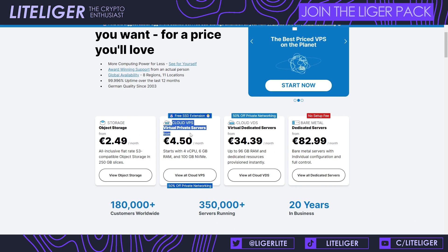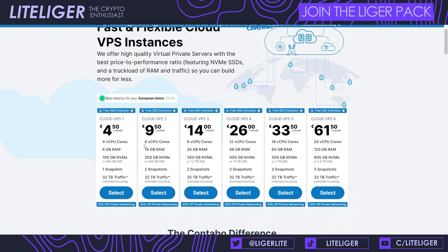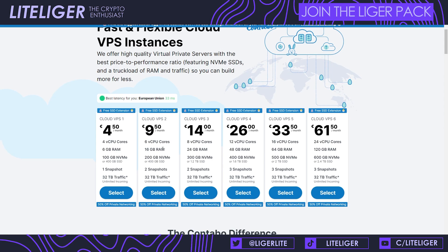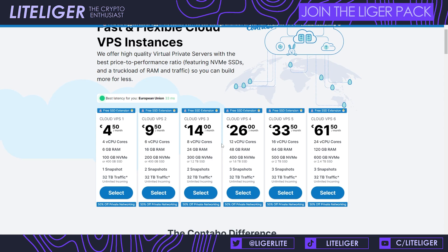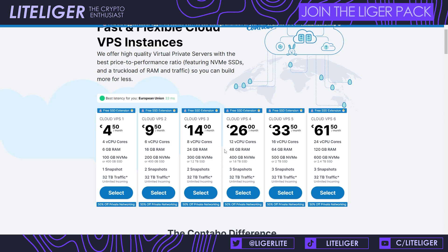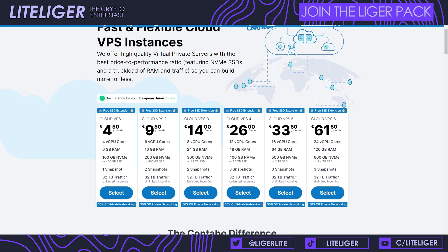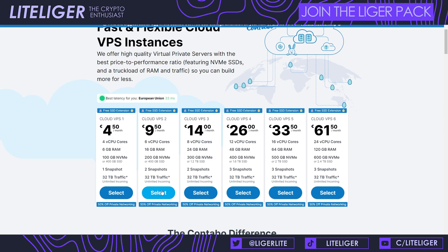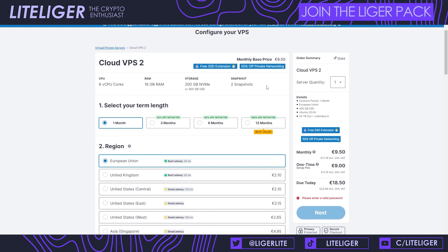Most of the time you're going to be using the Cloud VPS 2 plan — 6 CPU cores and 16 gigs of RAM, which matches the requirement. In some cases you can even run two nodes on VPS 2, but if you want to run two different nodes, taking a VPS 3 might be more cost-effective. You always need to check the specifications and requirements before choosing your plan. You'll be choosing Cloud VPS 2.